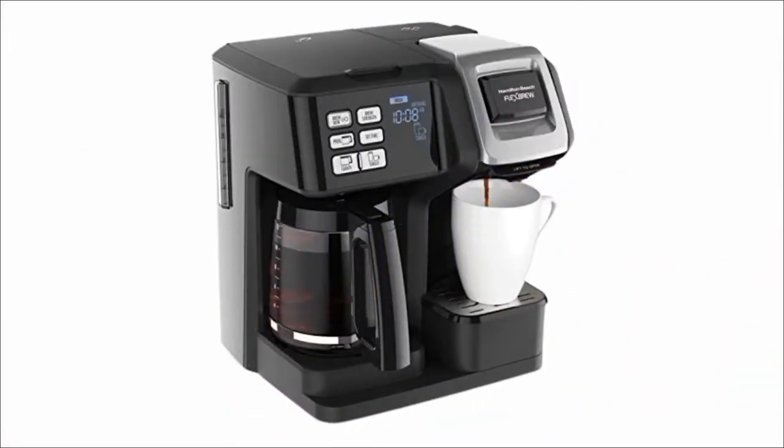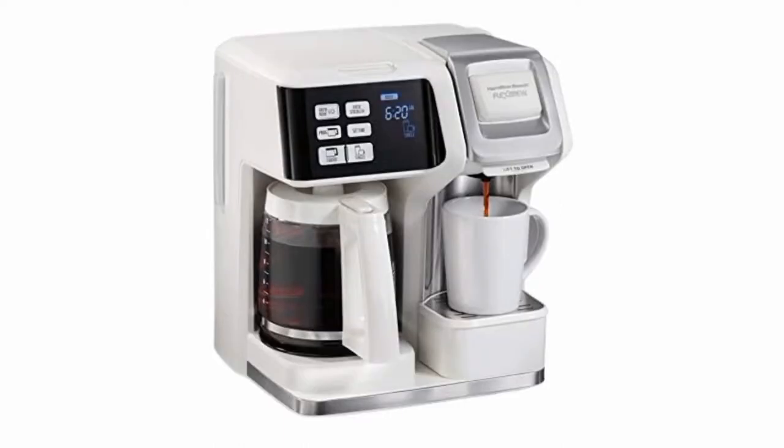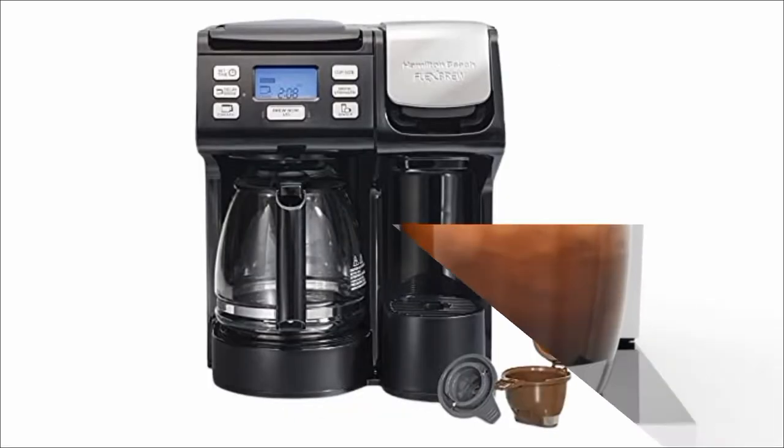Next, we have the Hamilton Beach Flex Brew Trio 2-way Coffee Maker. This is a great option for small offices as well, as it can brew both coffee and single-serve cups. So if you have a lot of coffee drinkers in your office, this is the perfect machine for you.